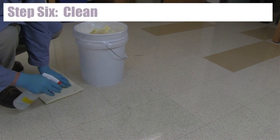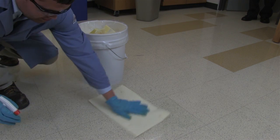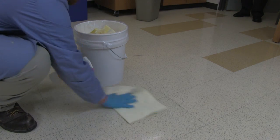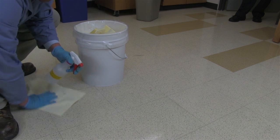Step 6: Clean. After the spill is absorbed and collected, use a spray bottle with detergent solution and a spill pad to clean up the surface where the spill occurred. Add these materials to the clear plastic bag for disposal with ORS.